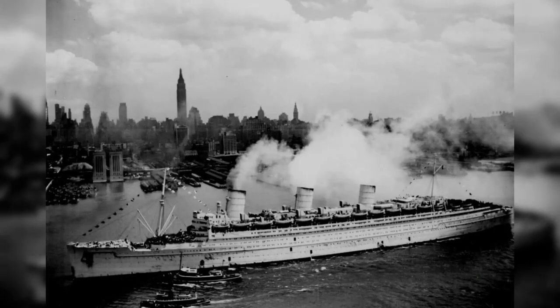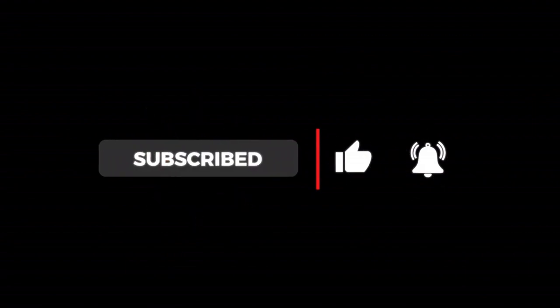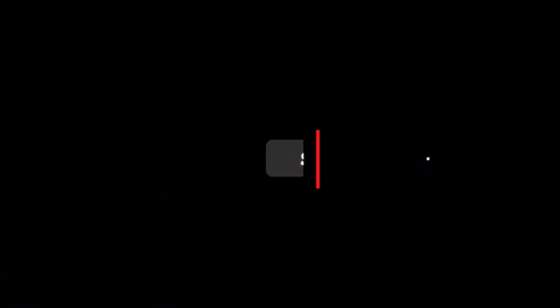If you missed part one, where I talk about the origins of cruise travel and the golden age of ocean liners, I will be adding a link to it at the end of this video. In addition, at the end of this video, I will be sharing my thoughts on the difference between cruising in the golden age of ocean liners and cruising today and into the future. Before we embark on this part of the journey, hit that like button, subscribe, and ring the bell so you don't miss out on any new riveting content.